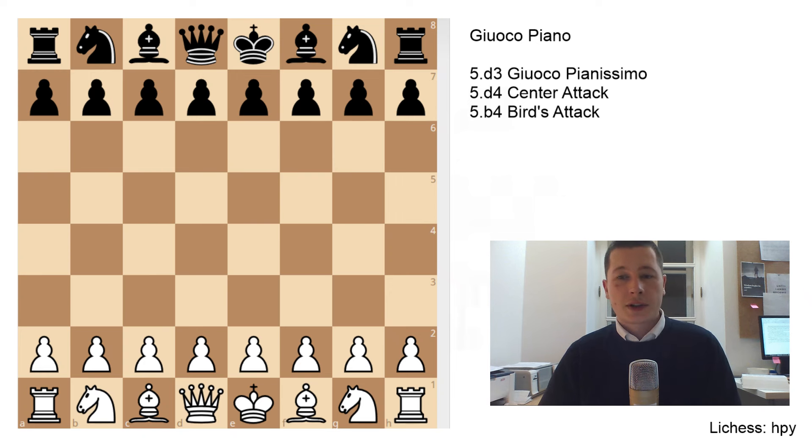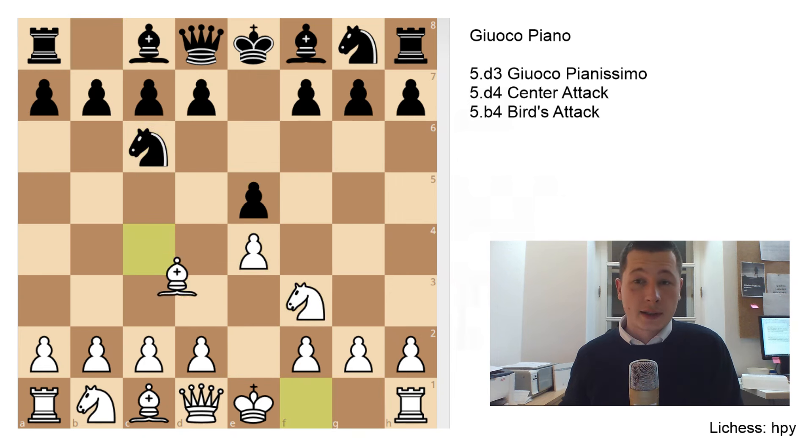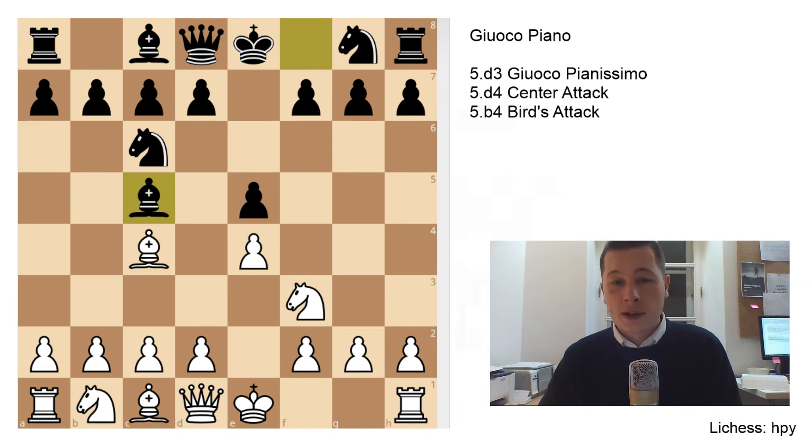So I'm going to try and share the main ideas in the Gioco Piano. After pawn to e4, e5, Nf3, Nc6, Bc4 — the Italian game — Black plays Bc5. This is now the Gioco Piano, and white could continue in several different ways. I have covered different openings already in the playlist; all the other videos are in the description below if you're interested in the Evans Gambit or something aggressive like that.